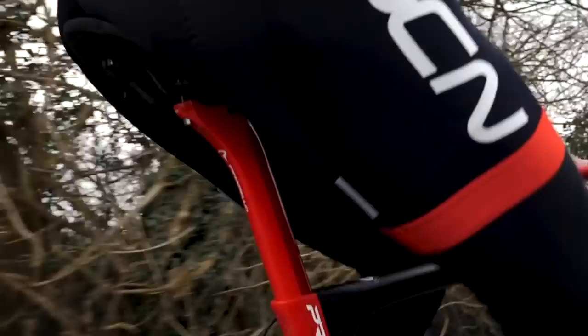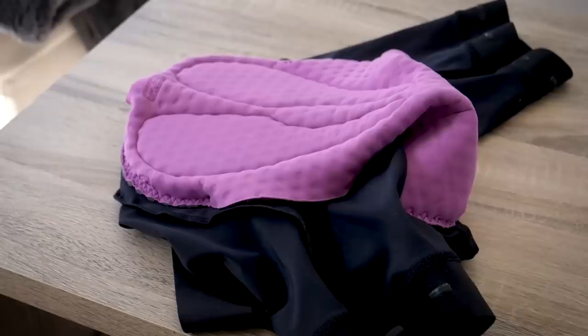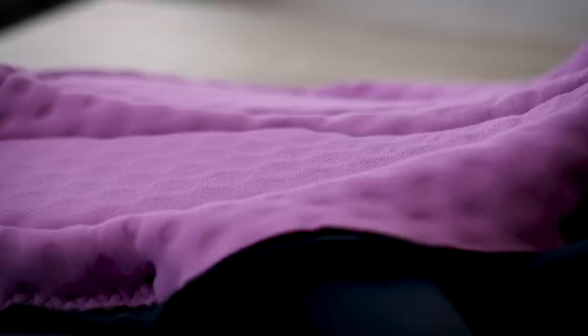Another cycling clothing revolution we're all extremely grateful for is the synthetic chamois. Pre-1930s, the chamois just didn't exist — you were sat on woolen shorts on a leather saddle and you just dealt with the chafing. Post-1940s, chamois were made from leather, a mild improvement, and you needed a cream to help soften it. The leather of choice was deer — soft and supple, apparently. It wasn't until the 1980s that the modern-day chamois, made from microfiber with foam padding, became a staple and revolutionized comfort on the saddle.